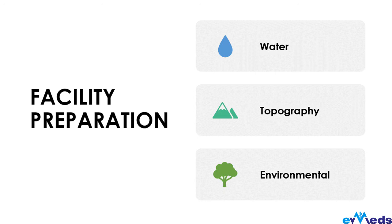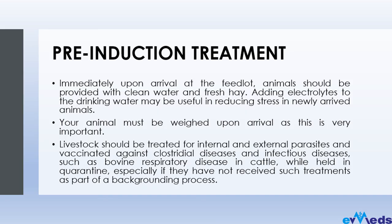It's not just about having a piece of land, buying animals, and dumping them there. At the end of the day you will find you have made a loss instead of a profit. Check: is there water? How is the topography — does it encourage flooding? How is the environment — will snakes be visiting your farm? All these things need to be in check before you proceed to pre-induction treatment.